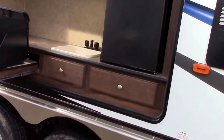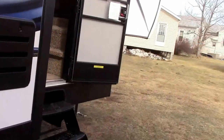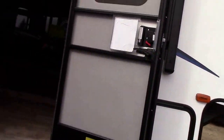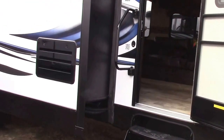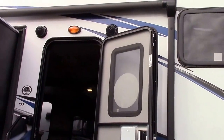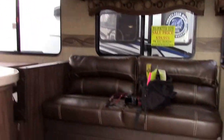It's 37 feet 11 inches and weighs 9,890 pounds empty weight, so it's certainly three-quarter ton truck towable with the right truck. Outside you've also got camp speakers, an entry assist handle, and a power patio awning with LED lighting. This is a three-slide model.